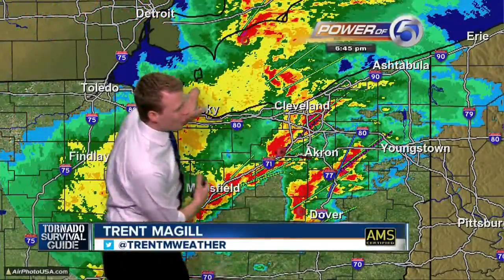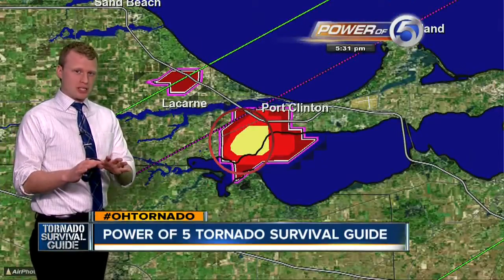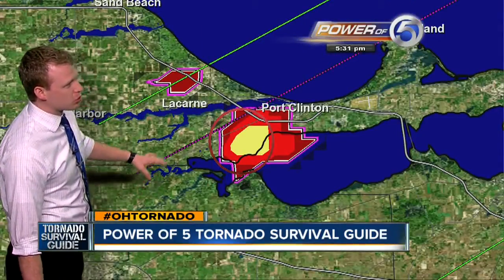Once you get this whole line — the squall line rolling through — you see this bow, kind of like a bow and arrow? That's how it gets its name. What you're getting is winds on the backside of that blasting through, and there's some incredibly strong winds in that, plus the threat for tornadoes embedded in that line. That's exactly what we got through Port Clinton. We had an EF2 tornado roll through Port Clinton. Severely damaged about two dozen homes and several apartments.